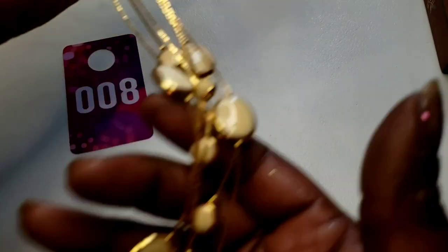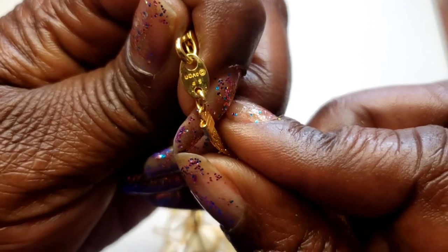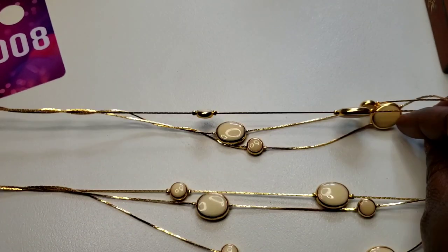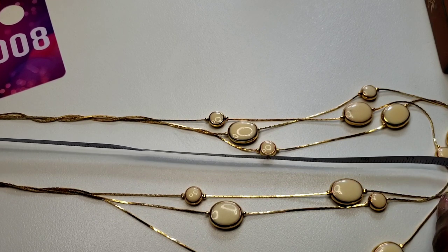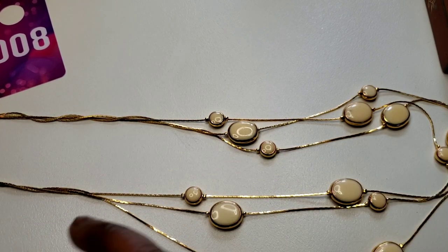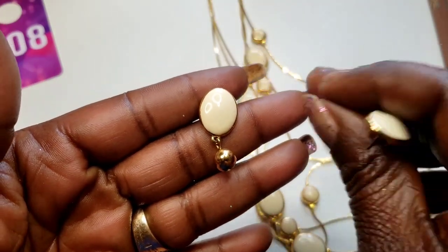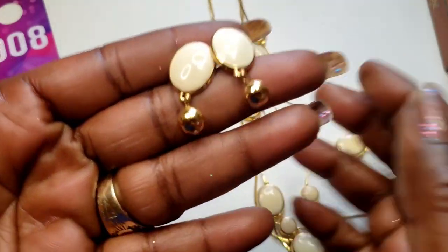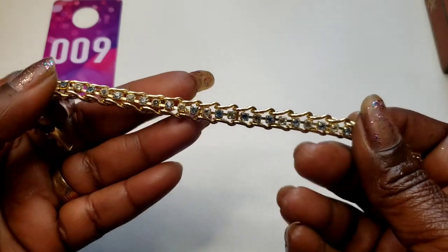Number eight — this pretty gold tone and white enamel necklace, double layer. This is an Avon. I would normally sell this set separately but I'm going to sell it together. Twelve wearable inch on that — it comes with a matching pair of post earrings. Three dollars for the set, number eight.